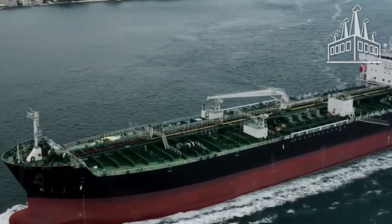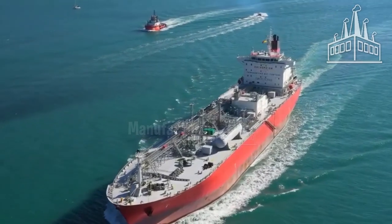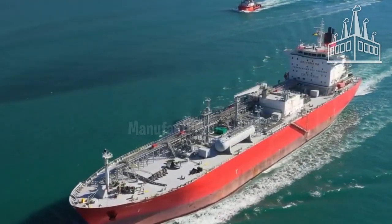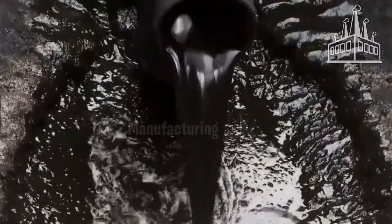The crude oil is transported by tankers specially designed for its transport — each one carries up to 2 million barrels of oil extracted from the depths of the earth. From the tankers, it is pumped to dry land and driven to huge refineries.